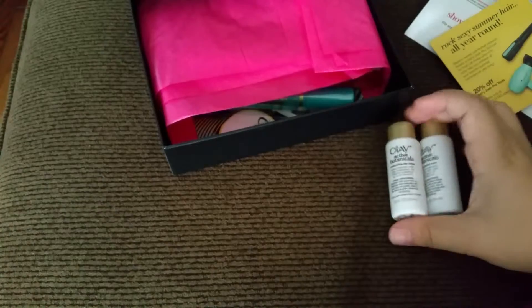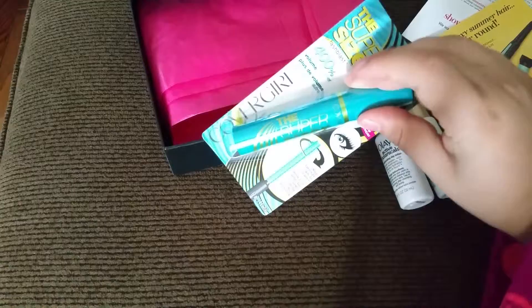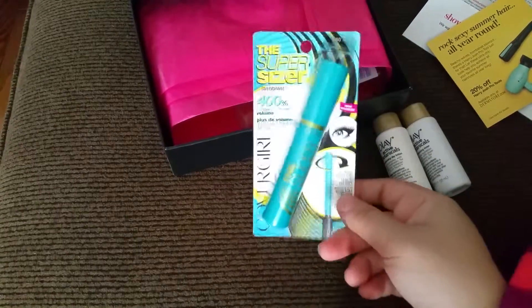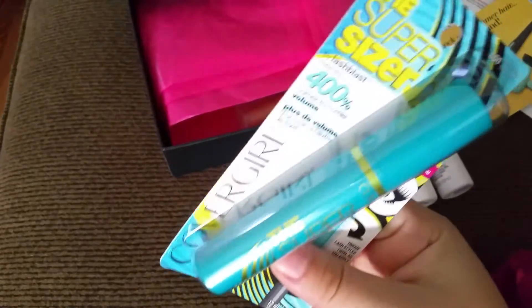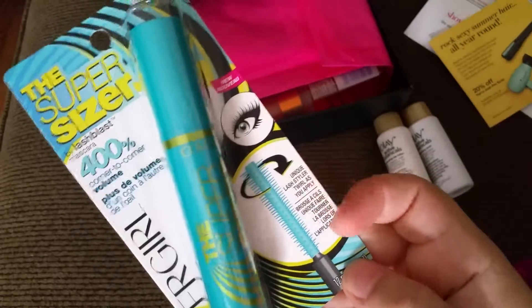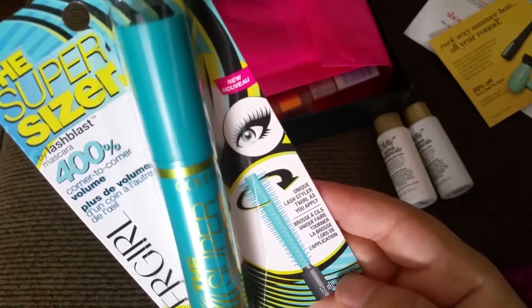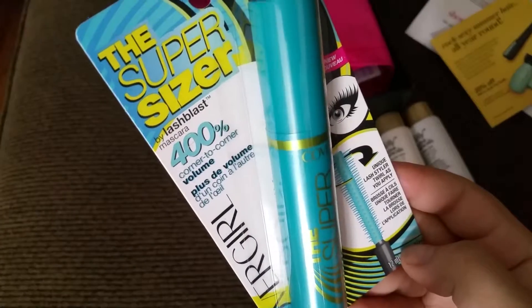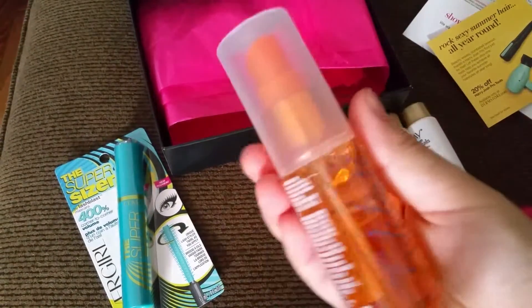The next thing I see is another mascara — oh my god, I was looking for this! I barely saw a commercial for it on TV. It's from CoverGirl, the Super Sizer mascara. Look at this brush — it's called a Lash Styler. It claims four hundred percent corner-to-corner volume. Let's see about that!